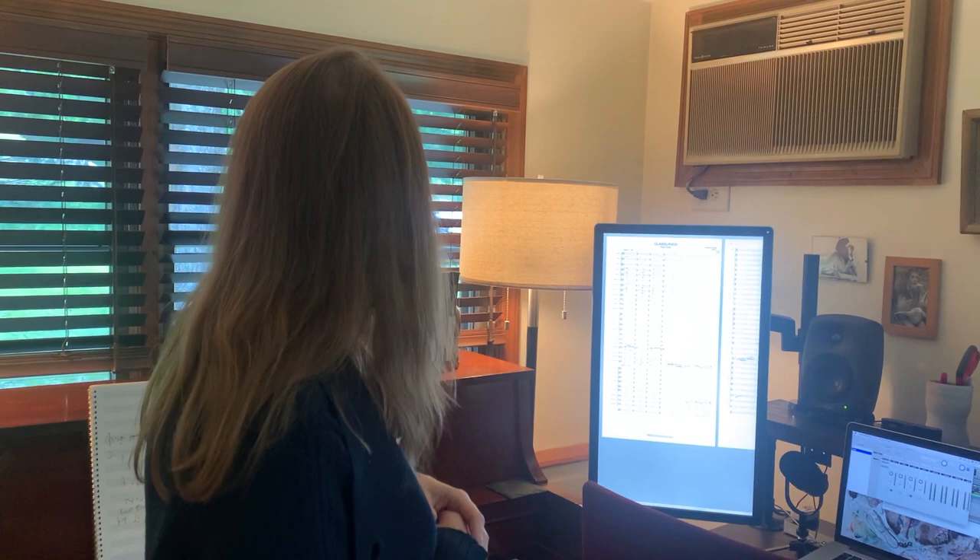Here on top of my piano I keep a collection of books for any particular projects I'm working on. For example, here is a collection of Emily Dickinson's poetry. I've been writing quite a few pieces inspired by her work lately, and also dipping my toes into an opera inspired by her poetry.